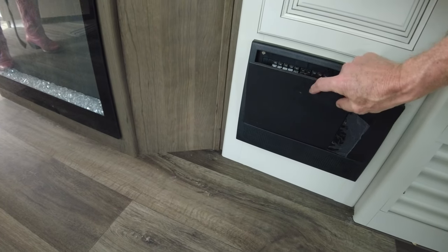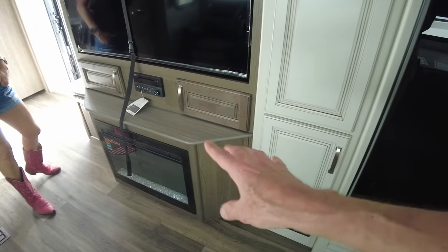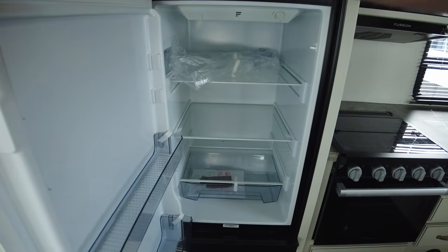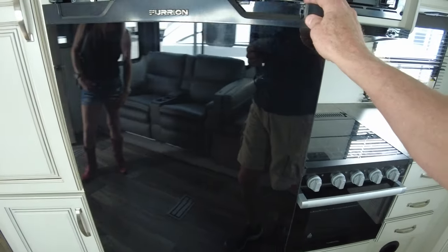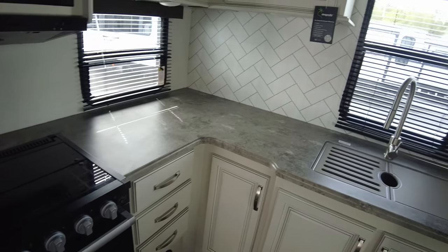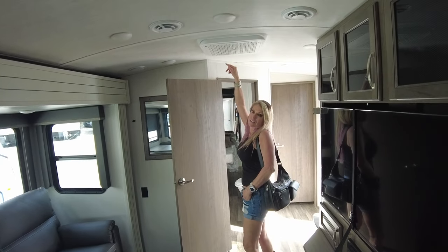The power panel is right out in the main living area, visible all the time. There's a Furrion refrigerator, which seems typical, and a vent over the stove with residential-style filters — those are nice because you just throw them away and buy new ones.